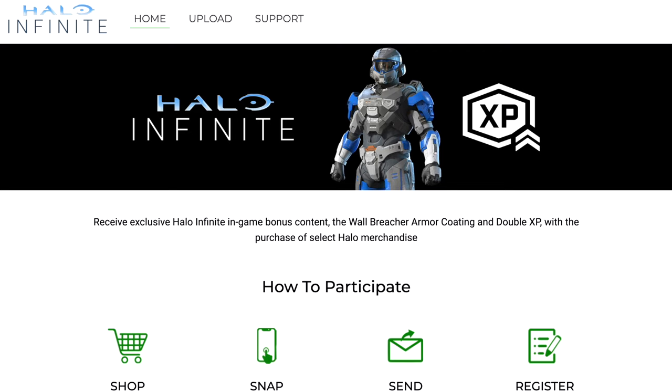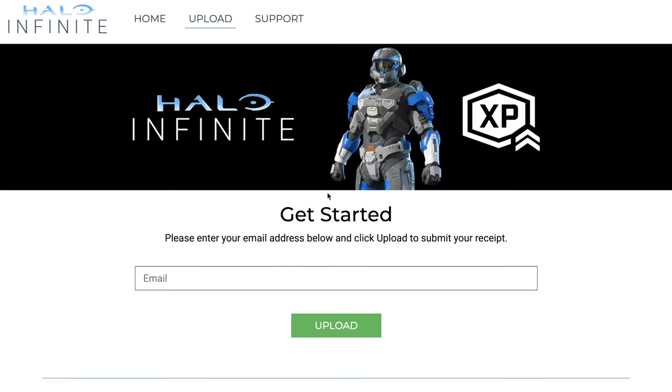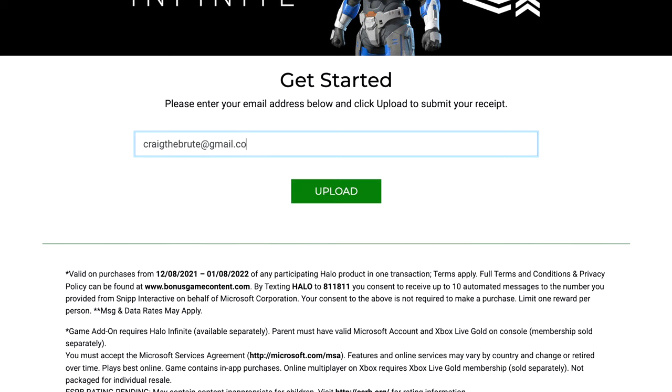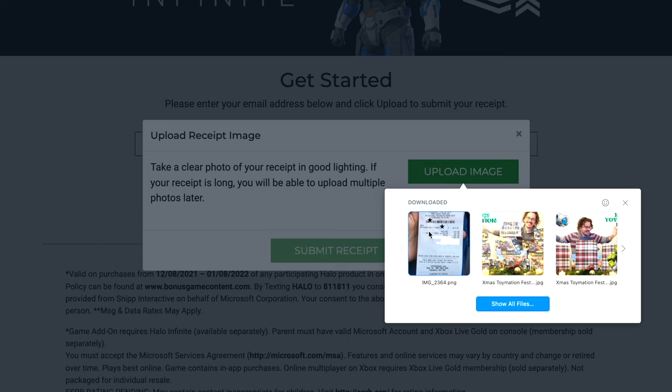Here's where things get interesting — I never received a text back from that number, and I don't think you have to text it at all. I think it's probably a waste of effort; they might just put you on a database. All I did was go to the 'Ready to Submit' section on the website and upload a picture of my receipt. You have to purchase something before the 8th of January — any receipt after that date will probably not be accepted. If you've purchased something between now and the 8th of December, I'd still try uploading that receipt.